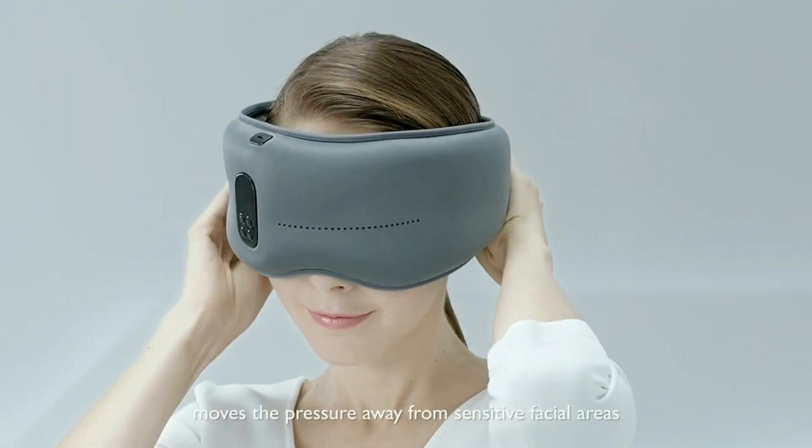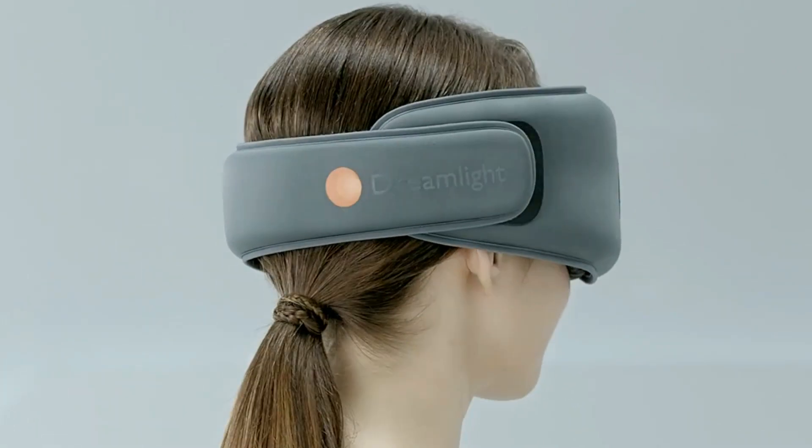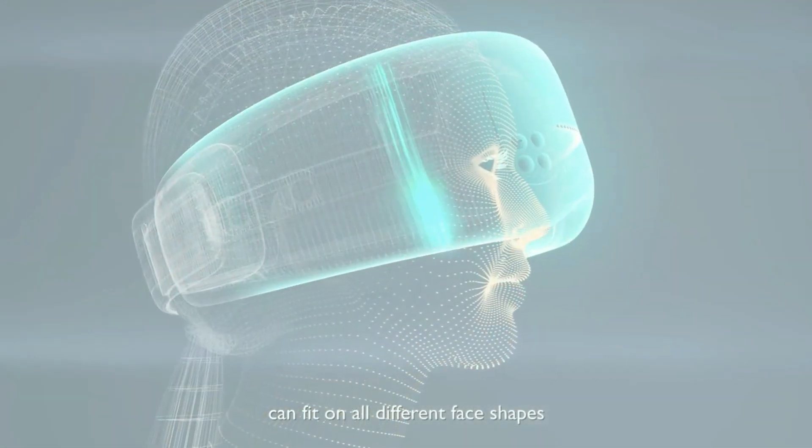Dreamlight's design moves the pressure away from sensitive facial areas. Thanks to our 3D facial mapping technology, its unique contoured design can fit on all different face shapes.